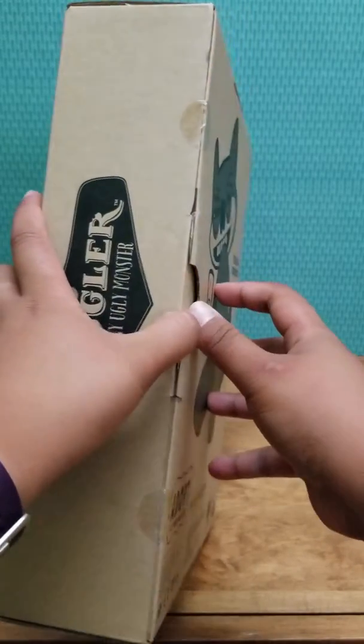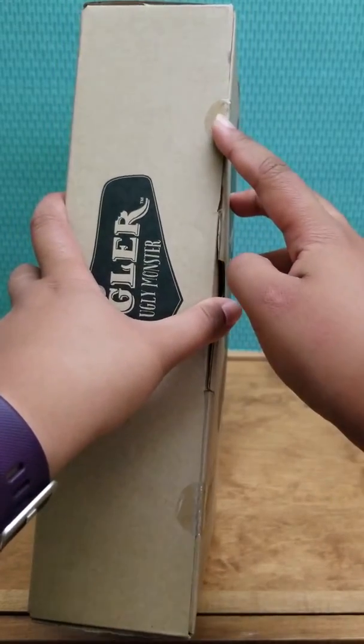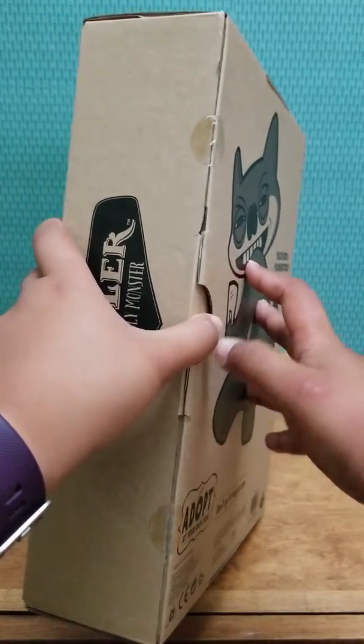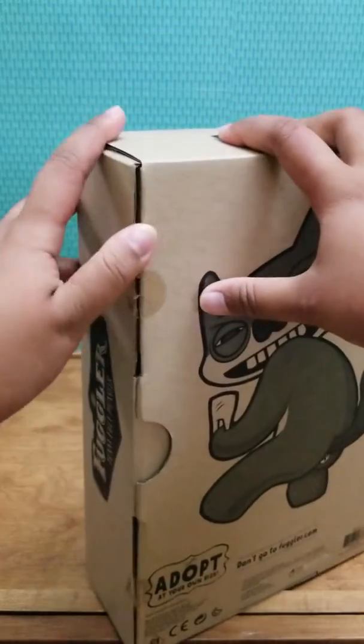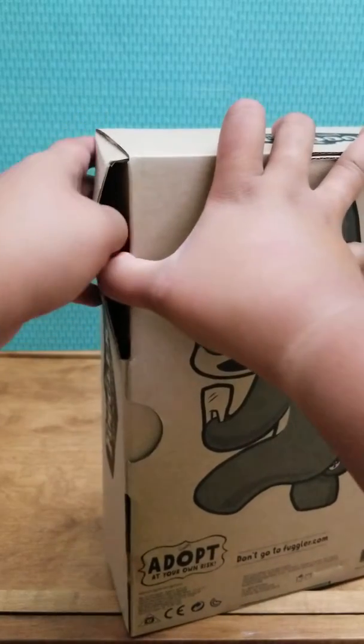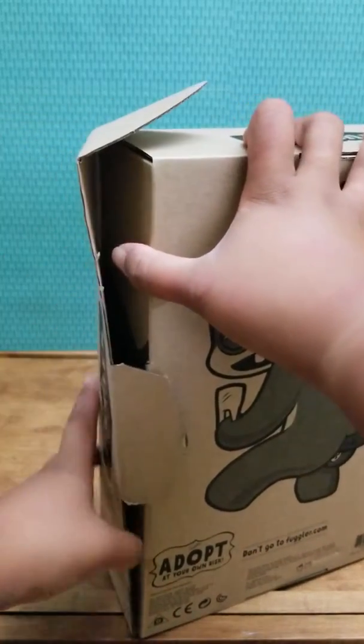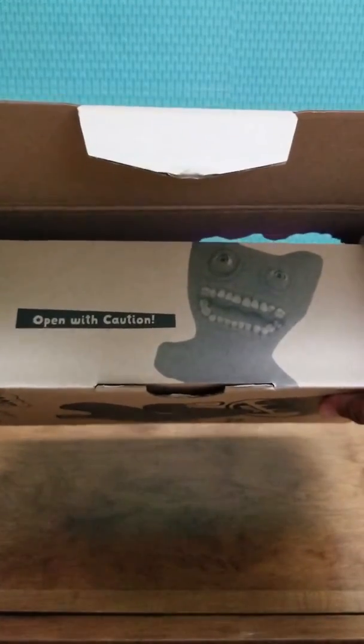Here's the side of the box where you have the opening. I already pre-cut the little stickers because I don't think you want to see me struggle, because I'm already gonna be struggling opening the side of the box. So here's the pull-out tab — it says 'open with caution' — and here's our little Fuggler!